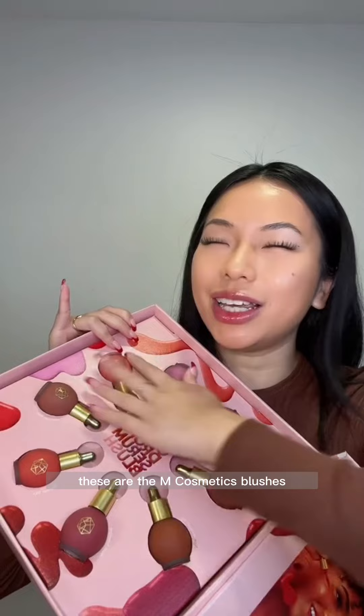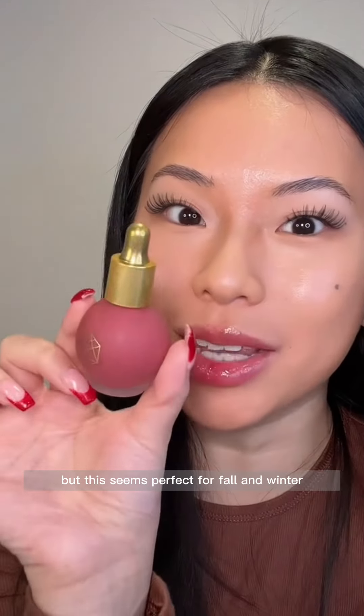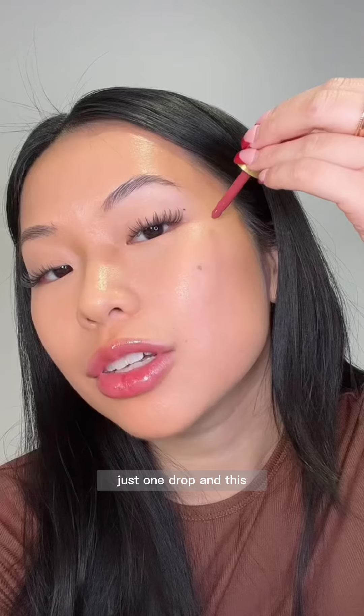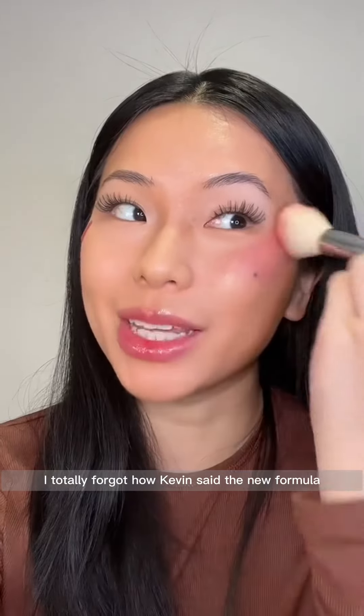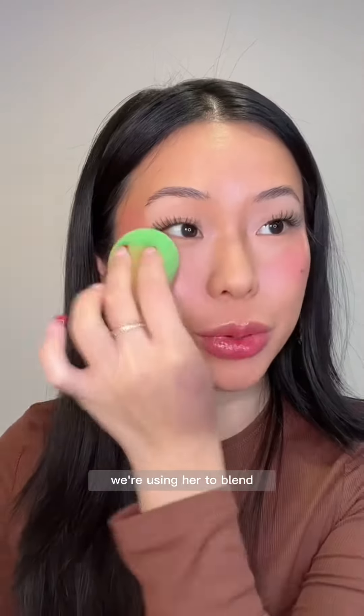Welcome back to round two of Makeup Roulette where I randomly close my eyes and choose a product. We got our base done and now we need a blush. These are the M Cosmetics blushes — I wanted to get that one but let's grab this. I don't think I've tried this blush shade yet but this seems perfect for fall and winter. Just one drop on this side — I totally forgot how pigmented the new formula is. By the way, we randomly selected a green beauty blender so we're using her to blend.